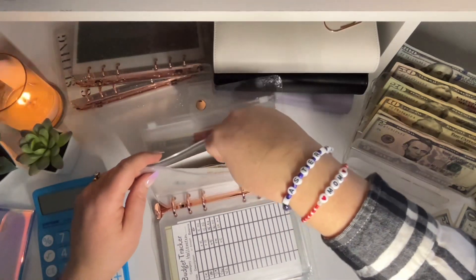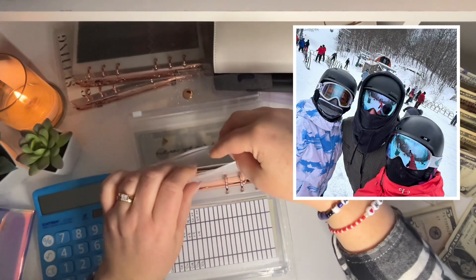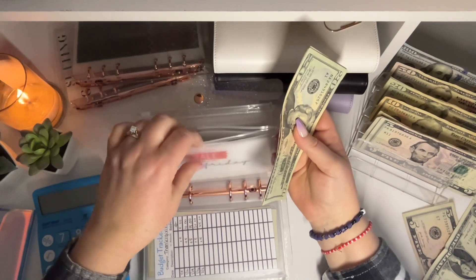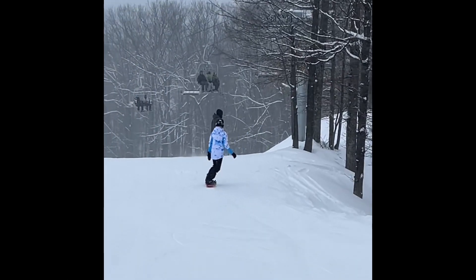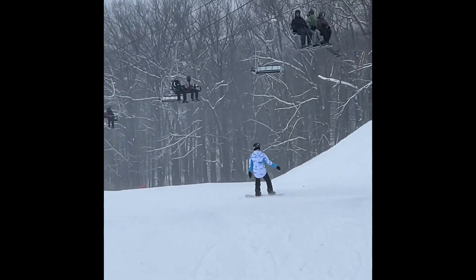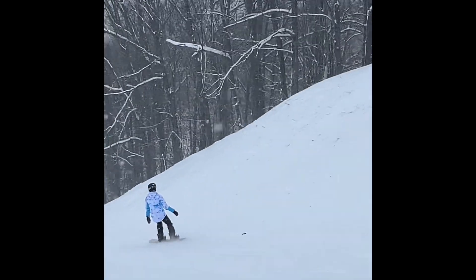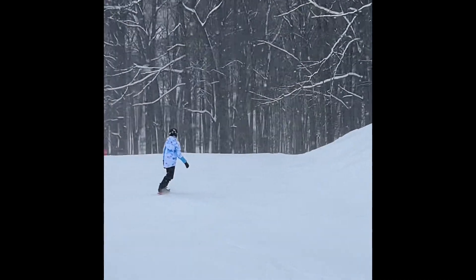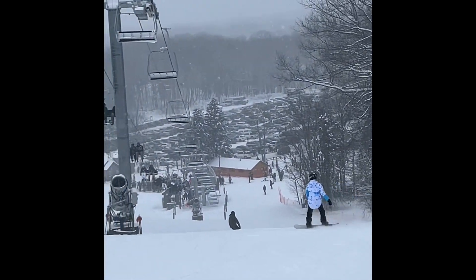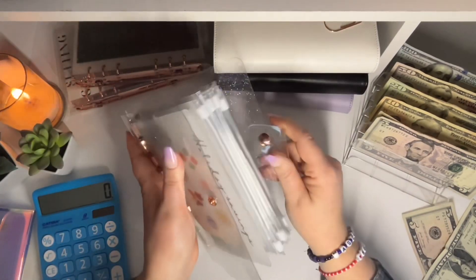Tomorrow my husband, my youngest, and I are headed up to go snowboarding. It's about an hour and a half away and we have weekend season passes. We've gone twice already this year and this will be the third time — I think if we go three times we get our money's worth. Unfortunately my oldest has to work all weekend so she's not able to come, which is a bummer.